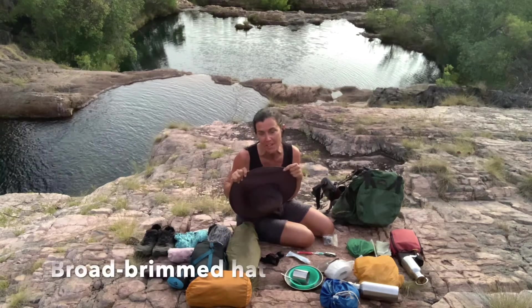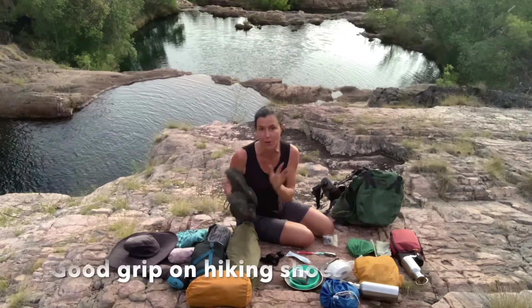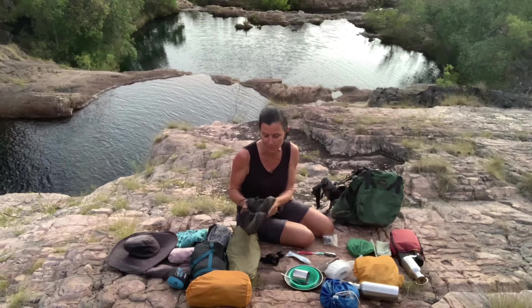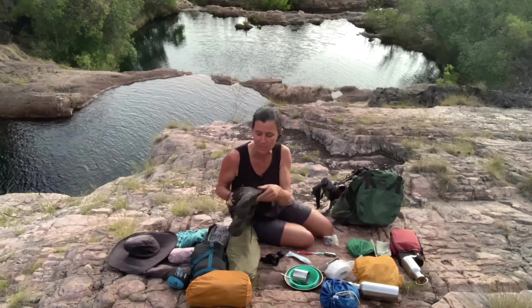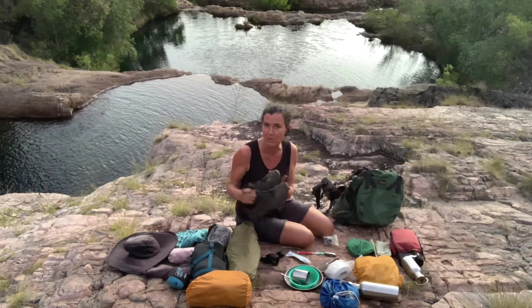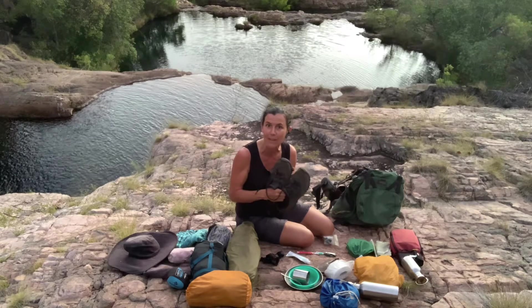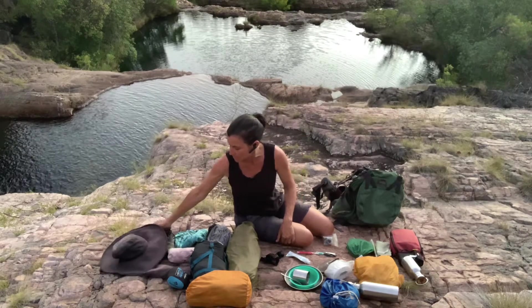Obviously a broad-rimmed hat is incredibly important. And hiking shoes — make sure they've got really good grip for when you're walking along rocky country, and that they haven't been sitting in the cupboard for a few years, because that's when the rubber and glue in the soles deteriorates and the soles can come off mid-trip. I like low-cut, but some people prefer ankle support — that's personal preference.